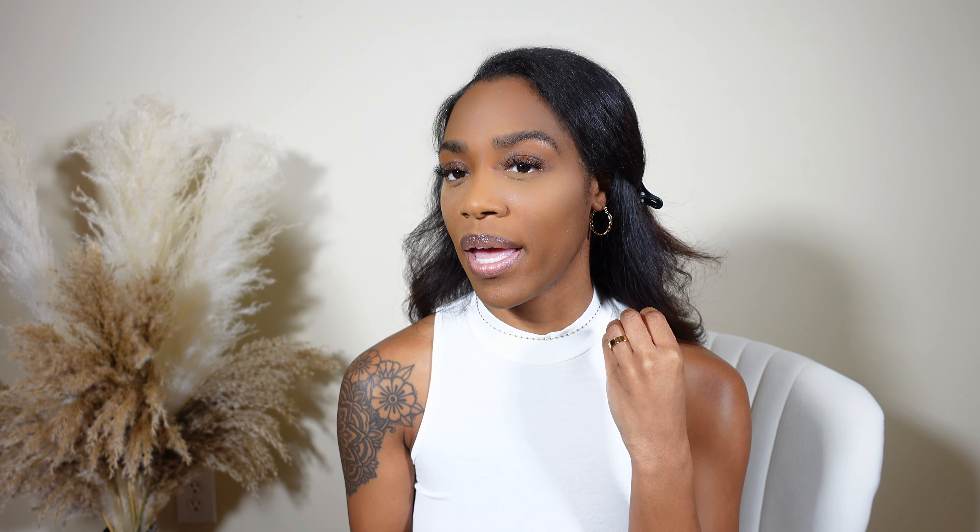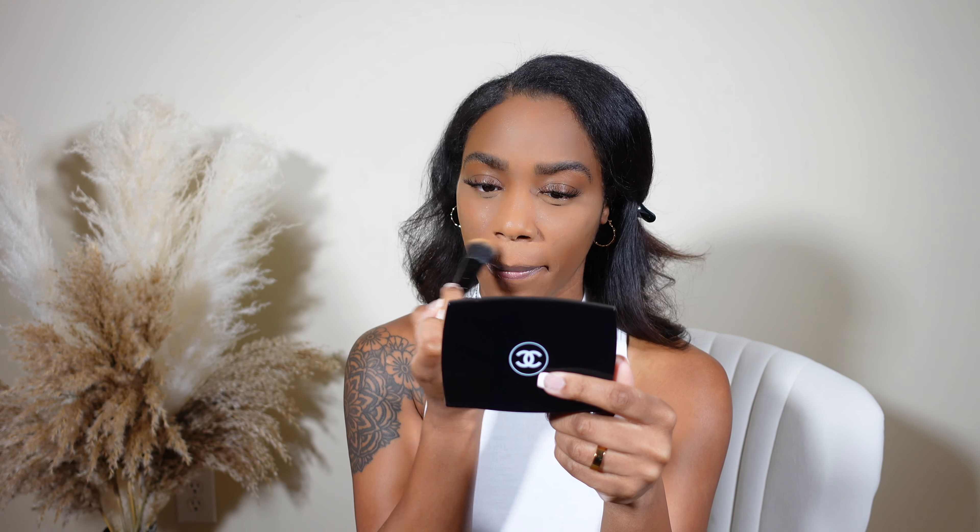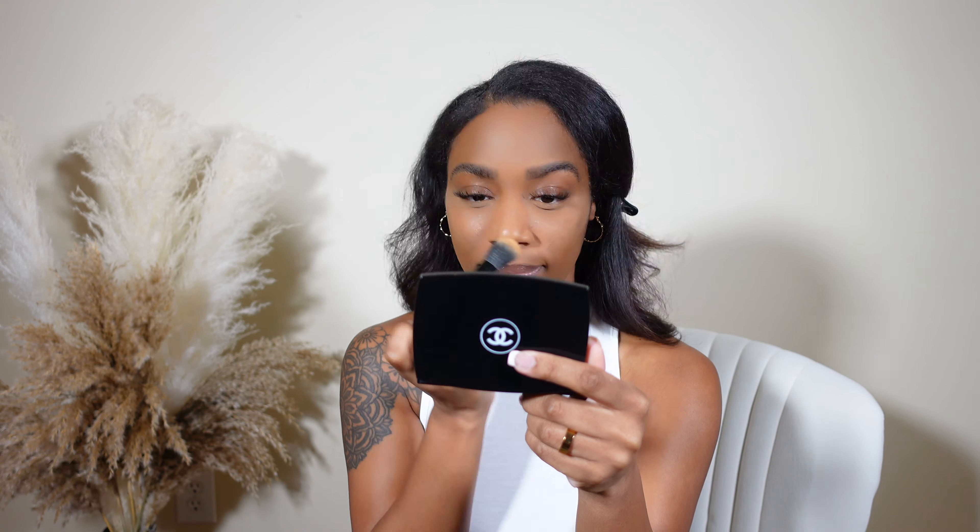Now I'm going to dust away that highlighting or setting powder — I never know the difference or whether there is a difference. When I let it sit too long it just looks bad.